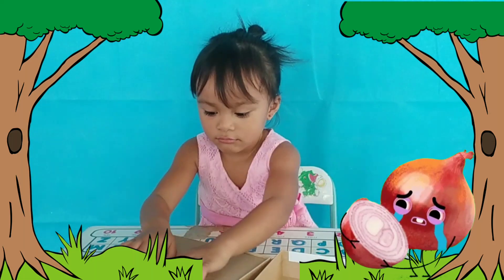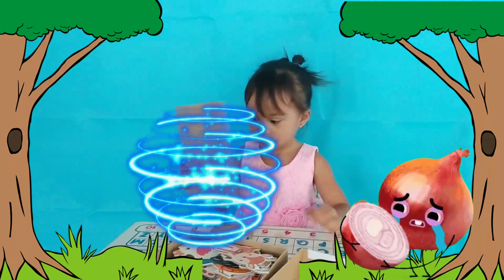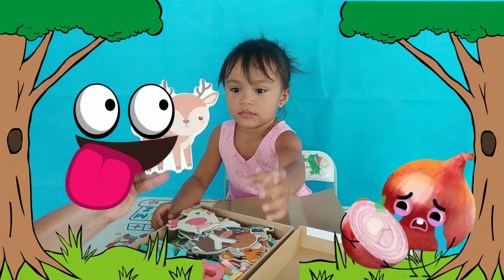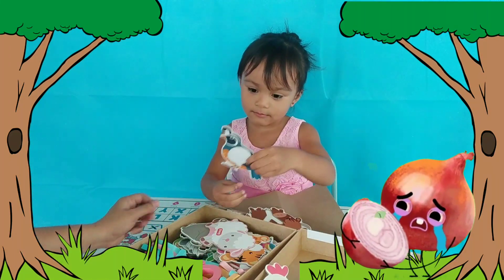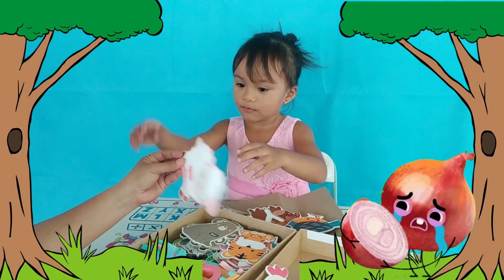Open, open! Wow. Can you tell me? It's a deer. How about this one, Cybele? What is this? A chicken. A cow. Show it to the friend. What's that? Quail. Quail. This one, what's this?